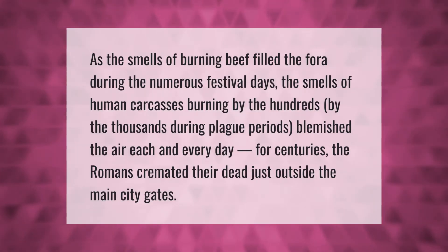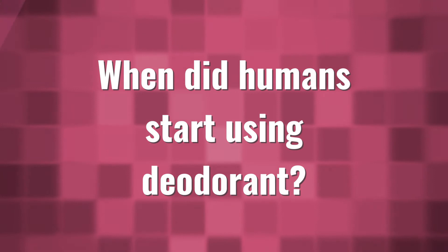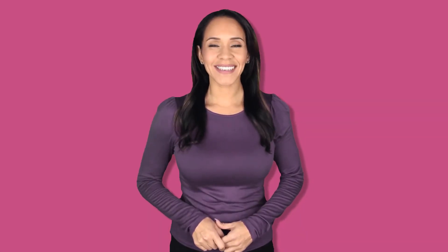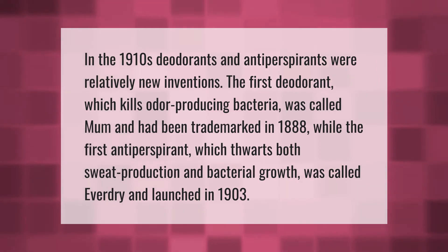As the smells of burning beef filled the forum during the numerous festival days, the smells of human carcasses burning by the hundreds — by the thousands — during plague periods blemished the air each and every day for centuries. The Romans cremated their dead just outside the main city gates. Make your mark, take our lead.